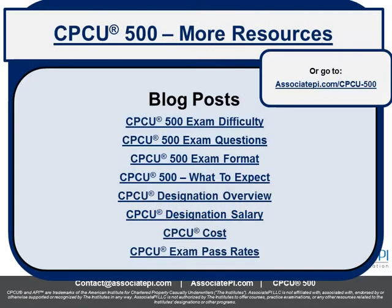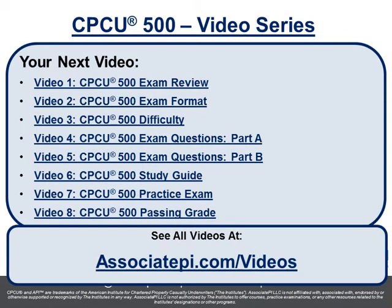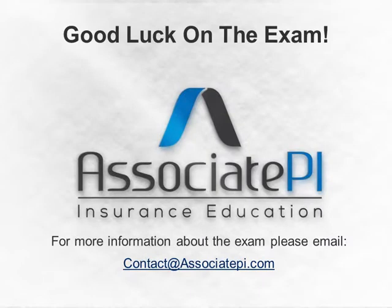That's it for this video. If you need more resources for the CPCU 500, check out associatepi.com/CPCU-500 — we'll break down more about the difficulty of the exam, question examples, format examples, and anything you need to know. For more videos, check out associatepi.com/videos. This is video number three of an eight-part series, so check out the next video where we break down a sample exam question from both part A and part B. Good luck on the exam — hope to see you in the next video.